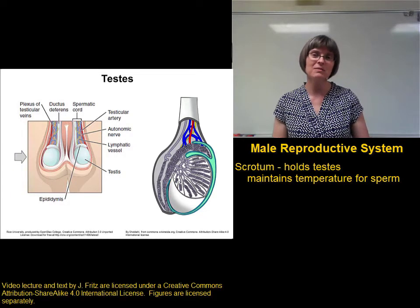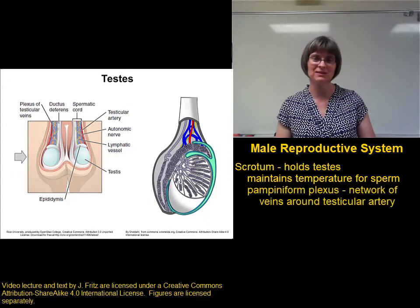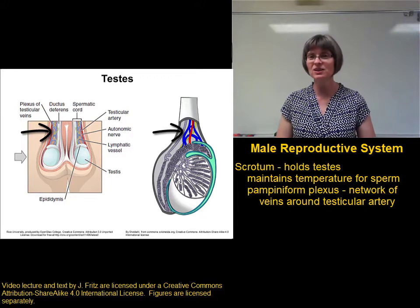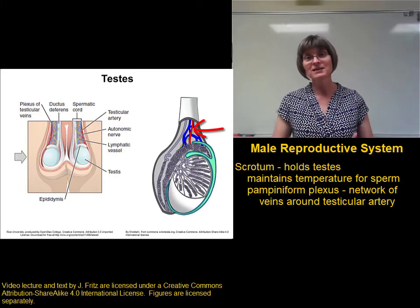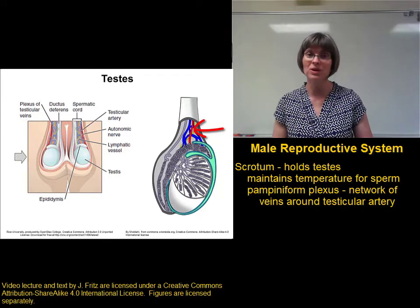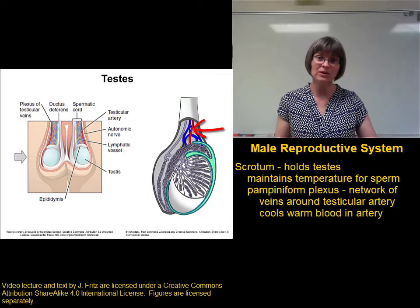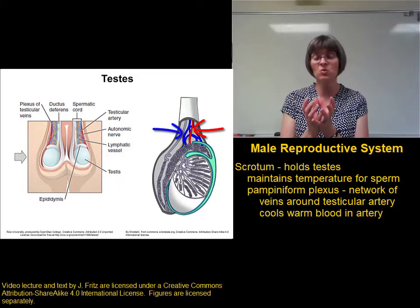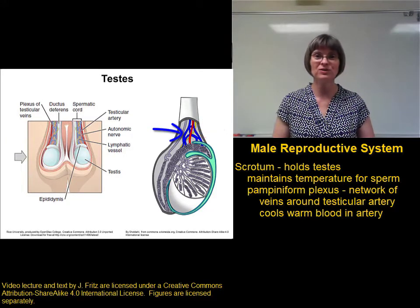There are a couple of important mechanisms that maintain the correct temperature of the testes. One of these is a structure called the pampiniform plexus. The pampiniform plexus is a network of veins that surrounds the testicular artery. The testicular artery is carrying very warm blood from the aorta down to the testes. This would warm up the testes and cause problems with sperm production if we don't cool down the warm blood in the testicular artery. So we use the cool blood in the testicular veins, and send it through the pampiniform plexus around the testicular artery, and the cool blood in the veins cools the blood in the artery before it reaches the testes.